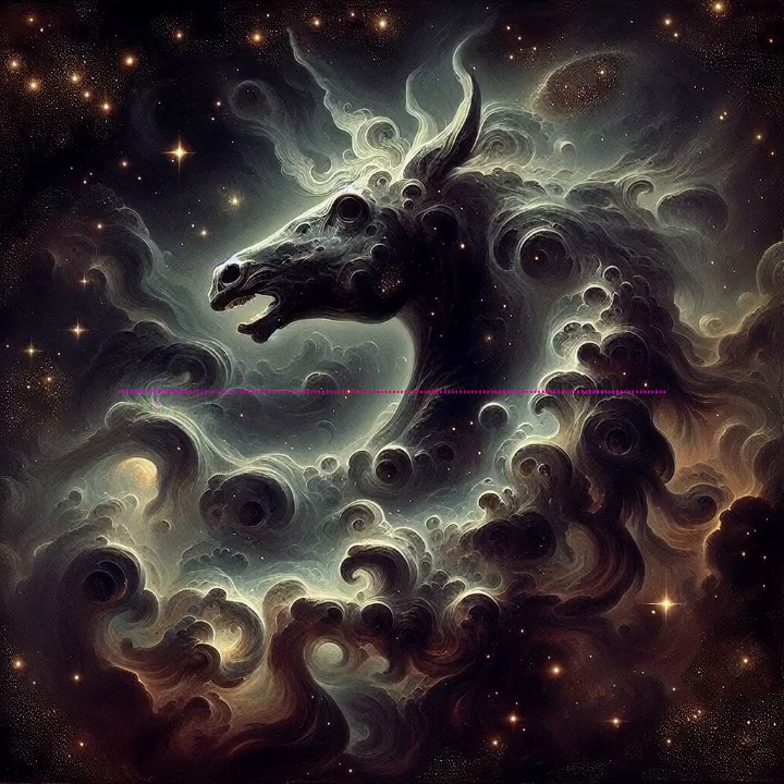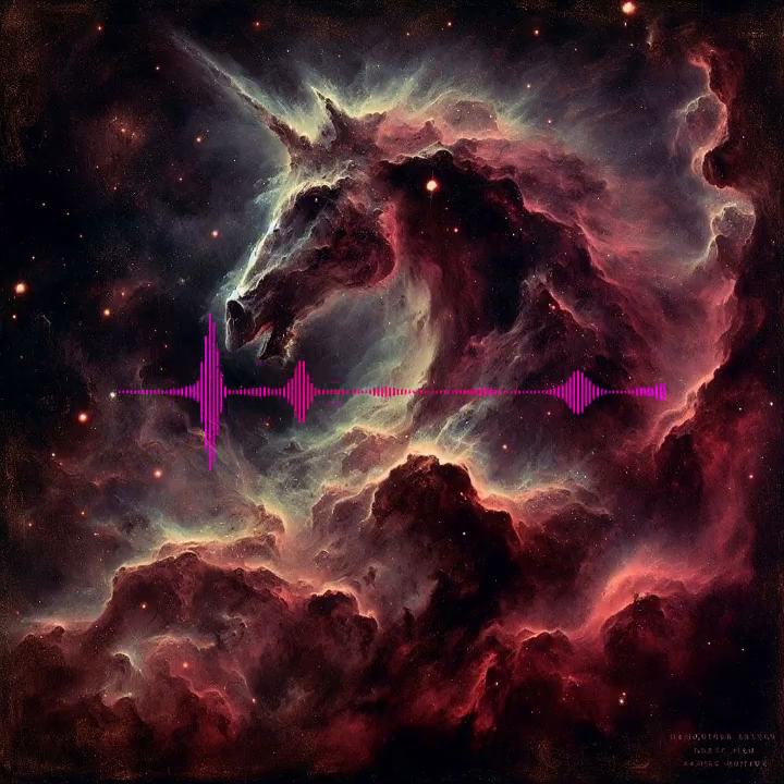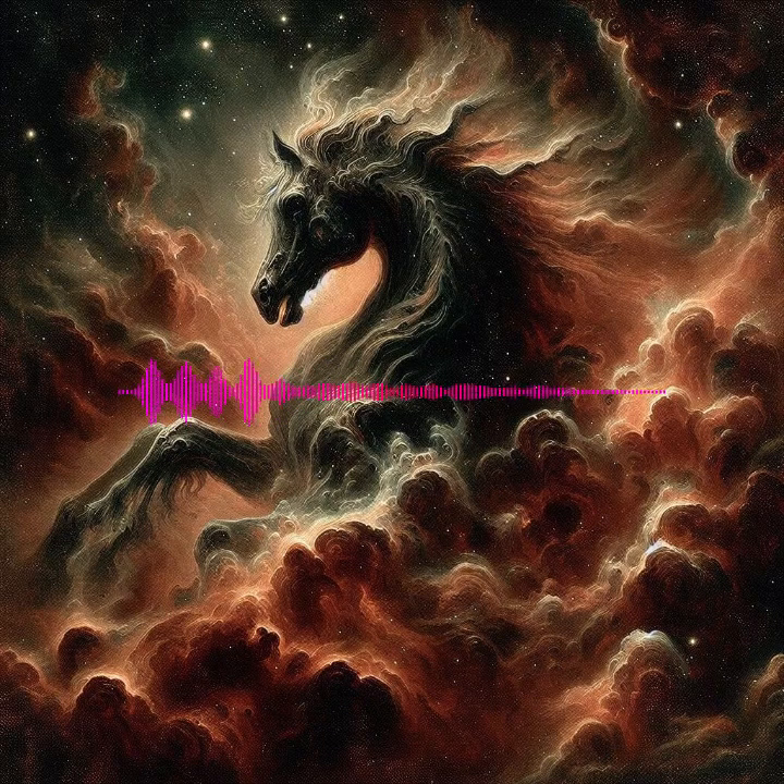Dark nebulae: Acting as cosmic silhouettes, these dense dust clouds block the light from objects behind them, creating stark, shadowy figures against brighter backgrounds. Example: The Horsehead Nebula is a famous dark nebula, appearing as a dark patch against the illuminated gas of the background emission nebula.